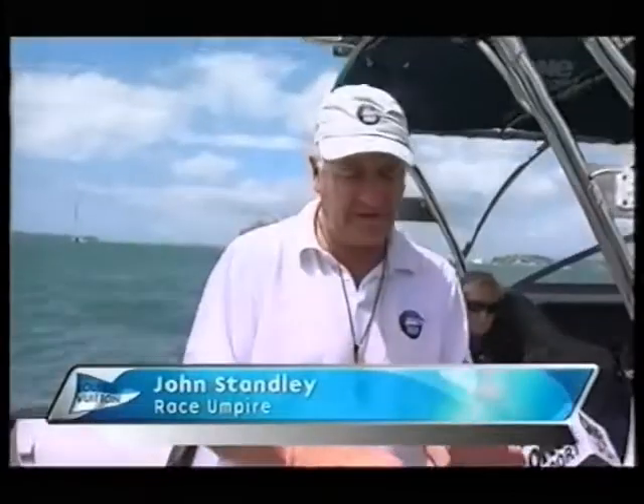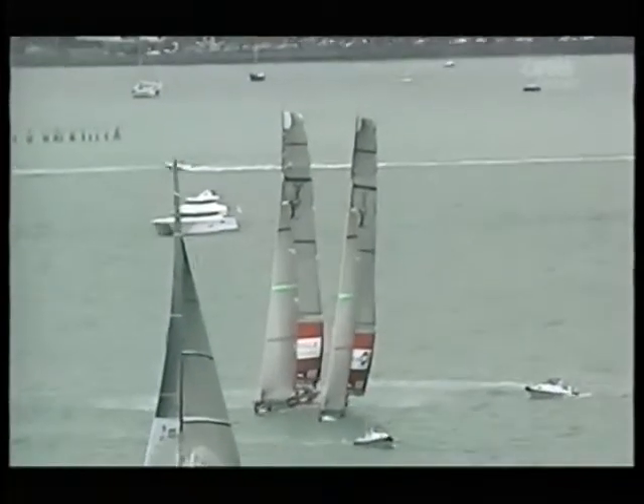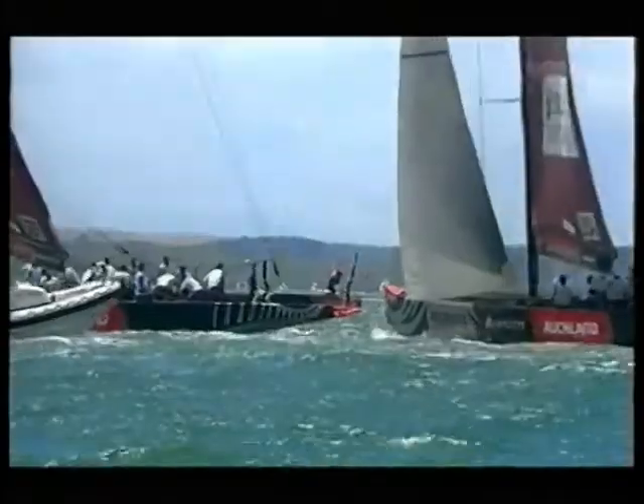In the pre-start, both boats were head to wind. Oracle was the windward boat and had to keep clear. She bore away slightly and started to close the gauge. Origin bore away more, and then both boats slowly came together — we had contact between the stern of Origin and the bow of Oracle. When there is hard contact between the hulls, the penalised boat loses a point, and the other boat may be penalised a half-point.